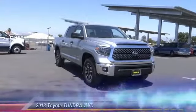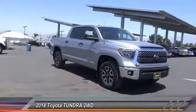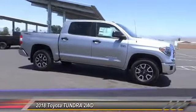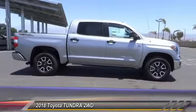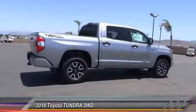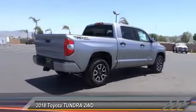The 2018 Tundra. Tundra has a number of unique features useful for those using it as a work truck, including extra large door handles, a deck rail system, and an integrated tow hitch. Included as standard are vehicle stability control,